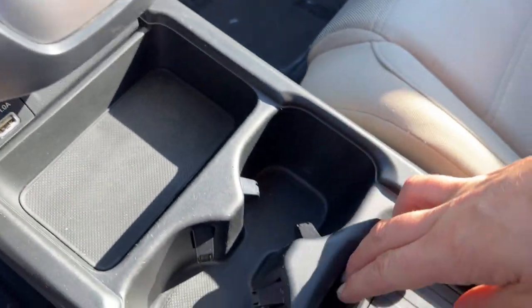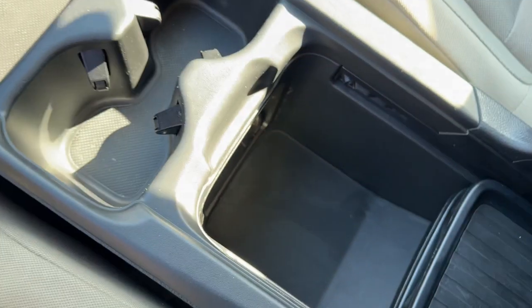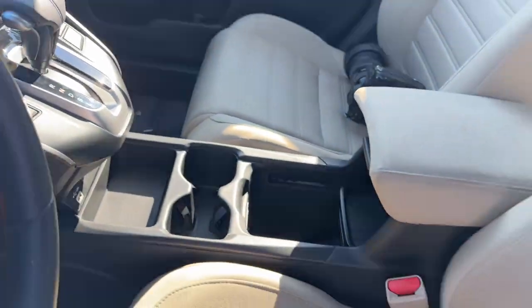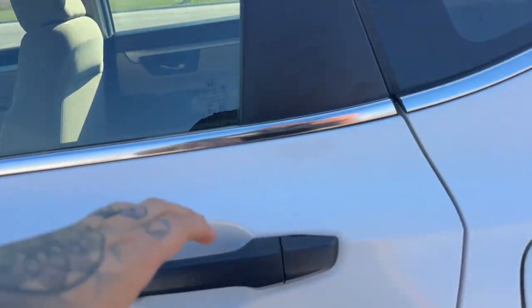You've got a USB port for charging your devices, some extra storage space, and a 12-volt outlet down there as well for various devices. Only 51,000 miles, so it's in great shape.